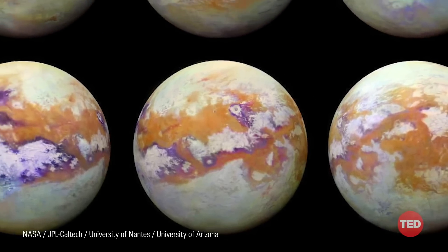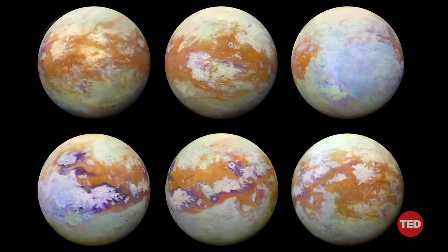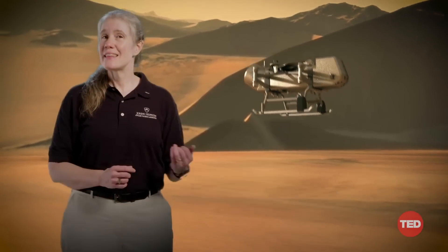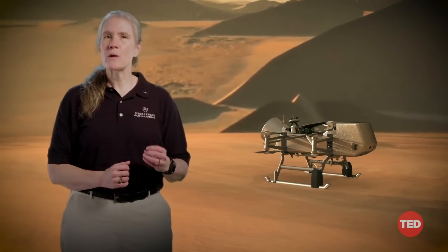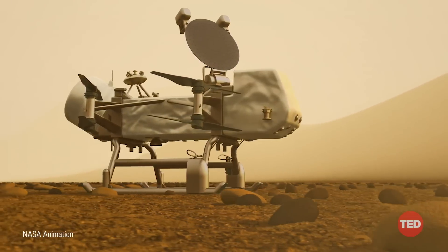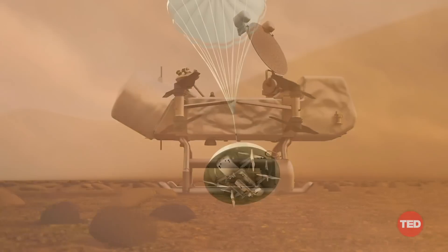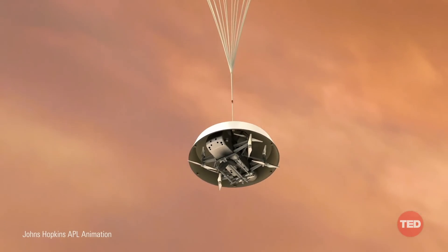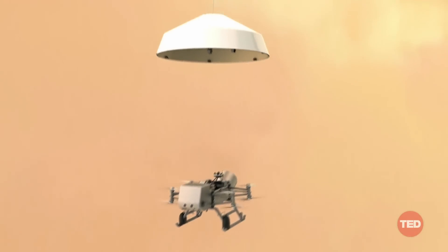Ocean worlds are some of the most fascinating places in the solar system, and we have only just begun to explore them. This is Dragonfly. At the Johns Hopkins Applied Physics Laboratory, we are building this mission for NASA's New Frontiers program. Scheduled to launch in 2026 and reach Titan in 2034, Dragonfly is a rotorcraft lander, similar in size to the Mars rovers, or about the size of a small car. Titan's dense atmosphere combined with its low gravity make it a great place to fly, and that's exactly what Dragonfly is designed to do.